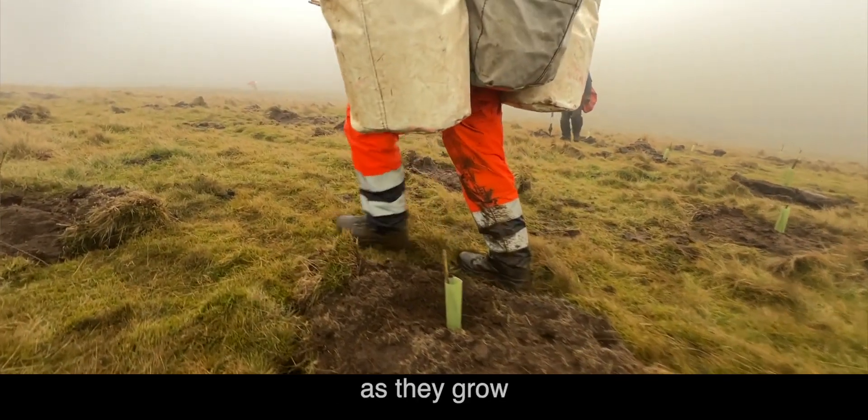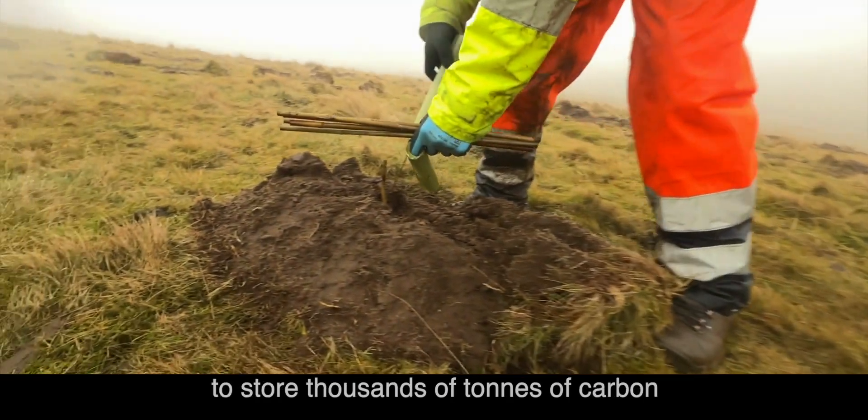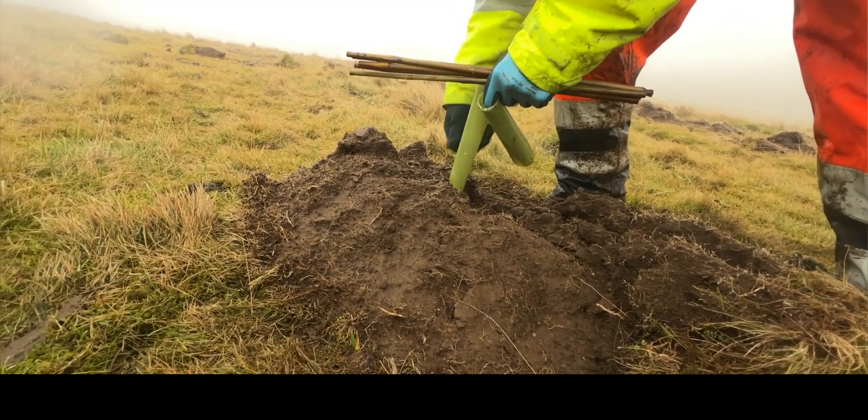As we plant trees and as they grow, they will take carbon out of the atmosphere. We're looking for this site to store thousands of tons of carbon over the next 60 to 80 years.